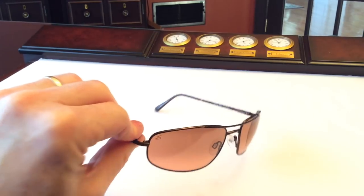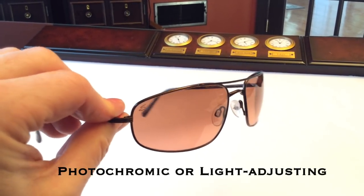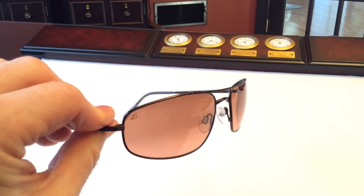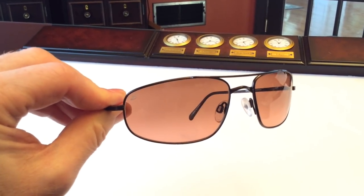So let's take a closer look at the lenses. First, all the Serengeti lenses are photochromic, which means they're light-adjusting. They get darker when it's brighter outside or when they're exposed to more UV light, and lighter under cloudy or dimmer conditions.